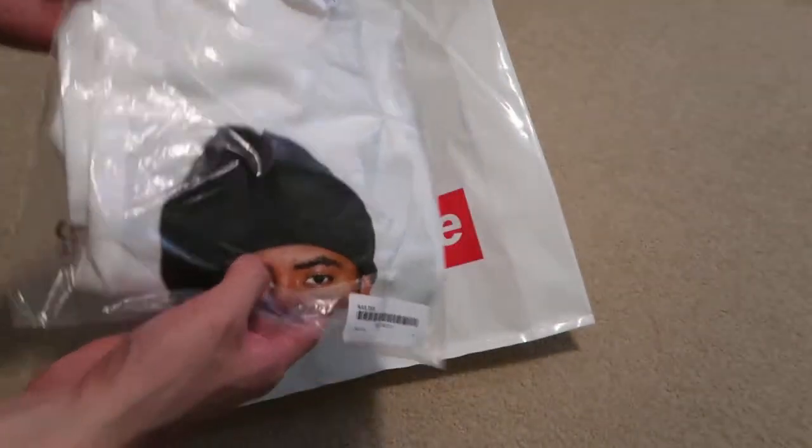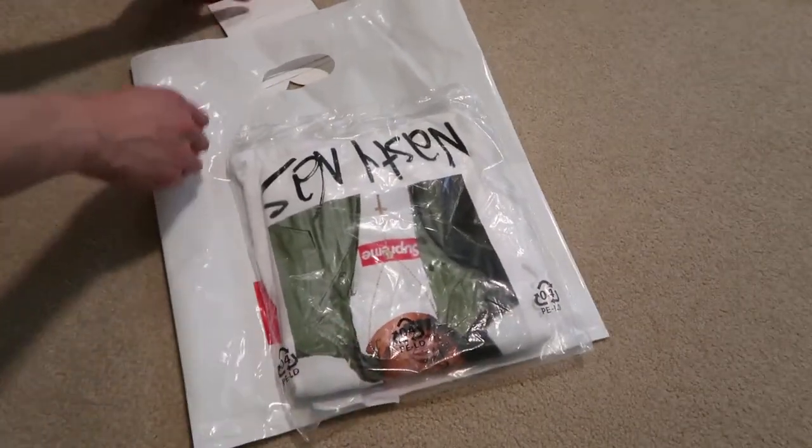Size seasons tees fit a lot bigger, so size medium is like a size large.